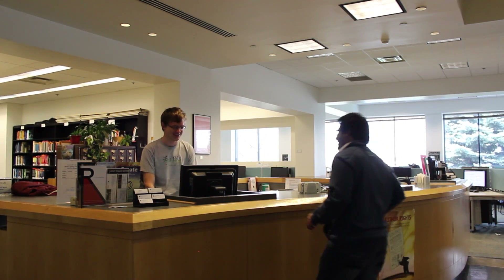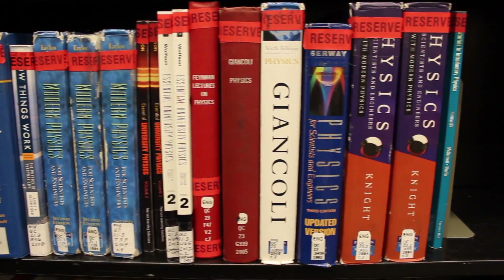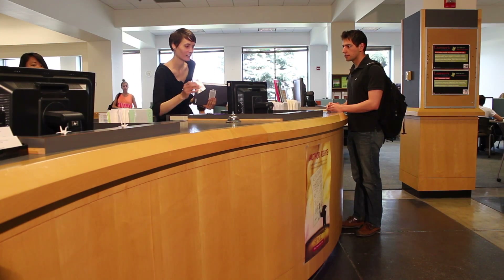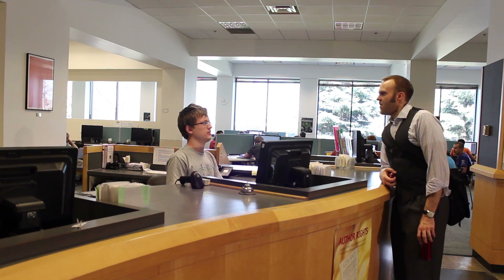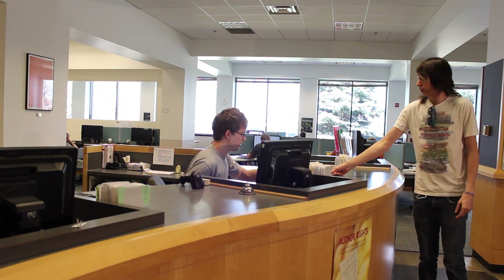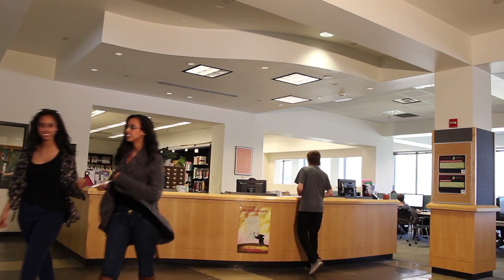The Information Desk is here in the Library Lobby. You can check out books and course reserves and also pick up items you requested from other libraries. The Information Desk is a place to ask questions and get help finding the information you need. Friendly library staff and student assistants are here to help you, from knowing where to find your next class to how to get started with in-depth research. So don't be shy.